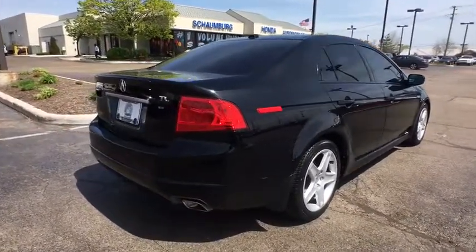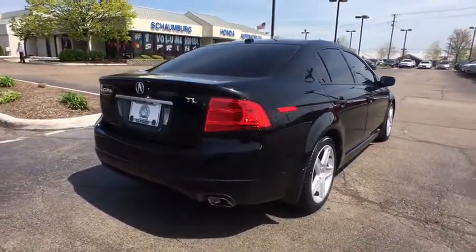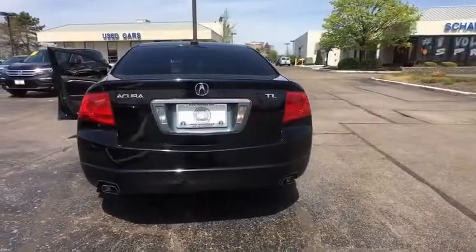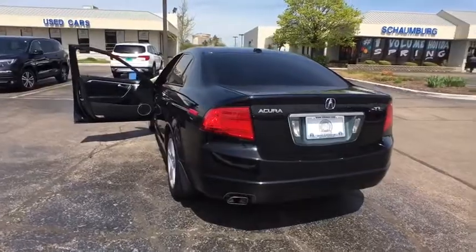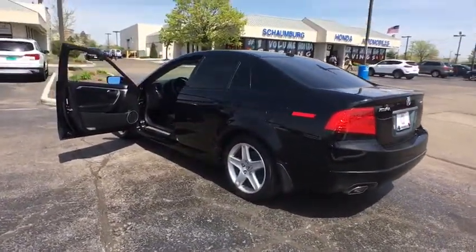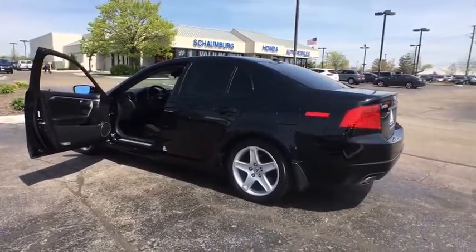This vehicle has less than 120,000 miles. Here are some of this vehicle's great options: traction control, navigation system, power passenger seat, dual airbags, leather-wrapped steering wheel, Bluetooth wireless data, hands-free phone, alloy wheels.